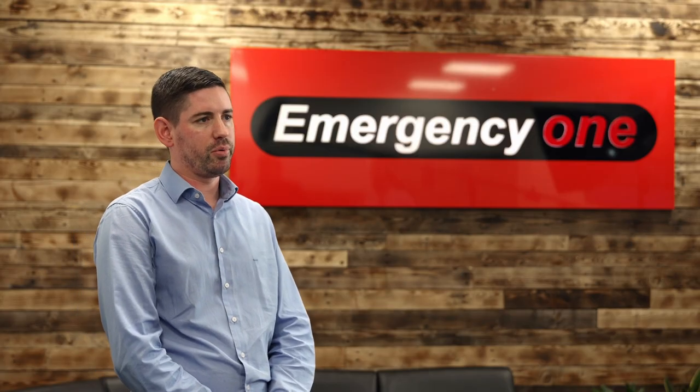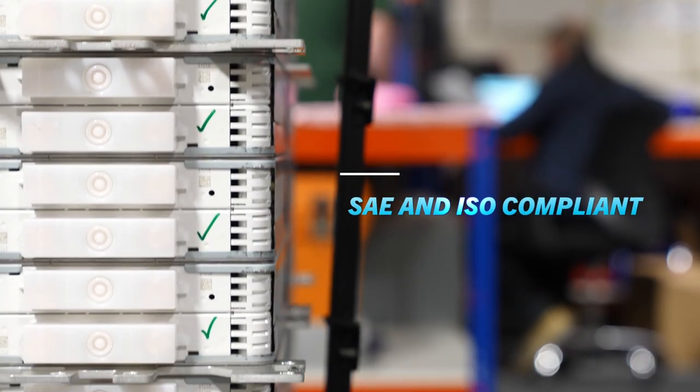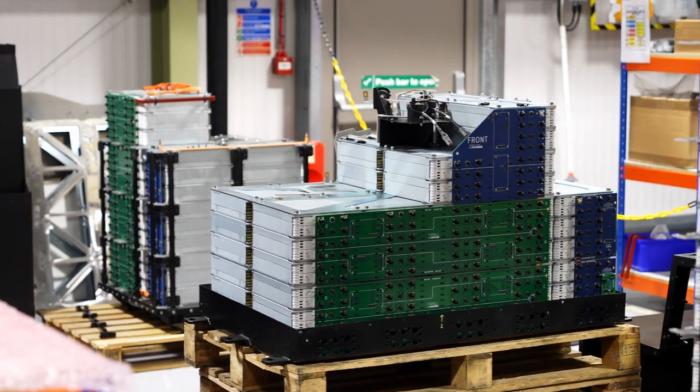As part of the R100 approval, all battery packs have undergone full fireproof fire test rating procedures, so they comply with all current SAE regulations for North America and any ISO standards for Europe.